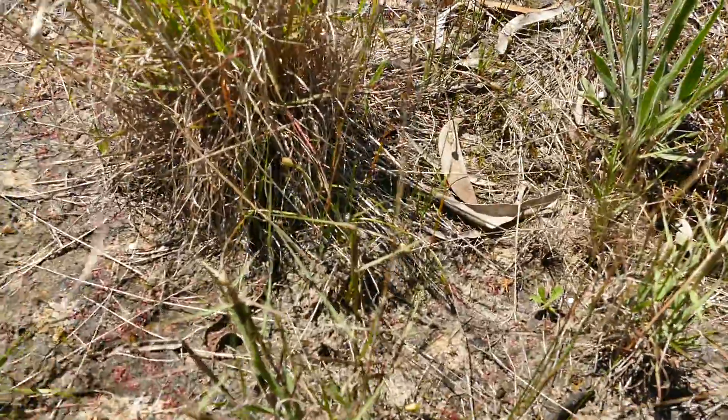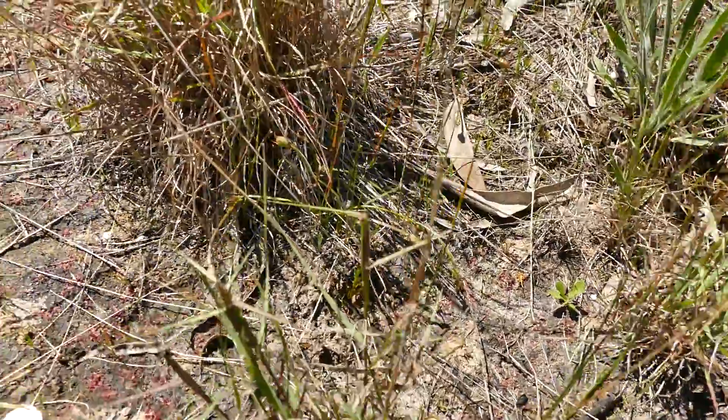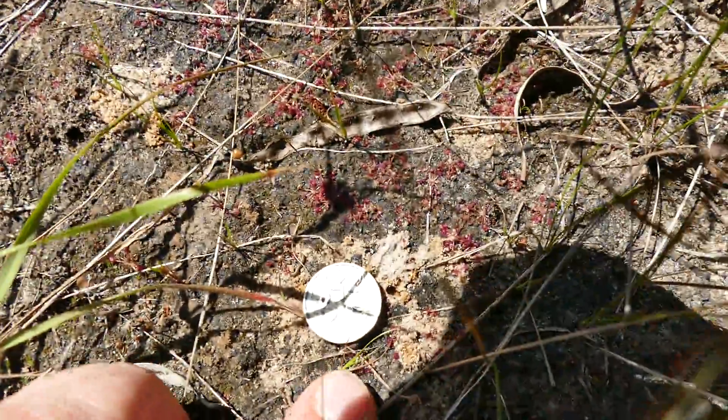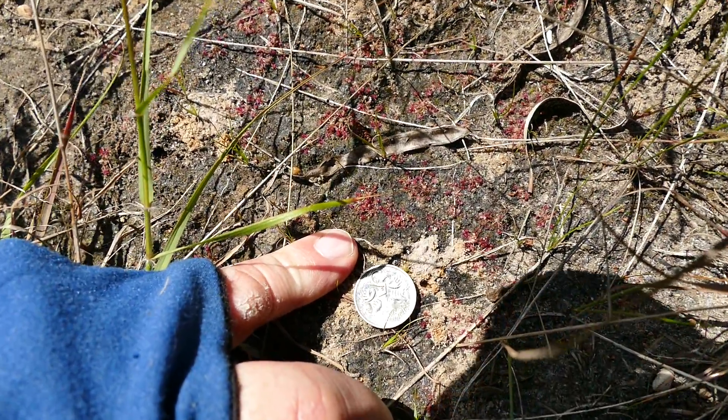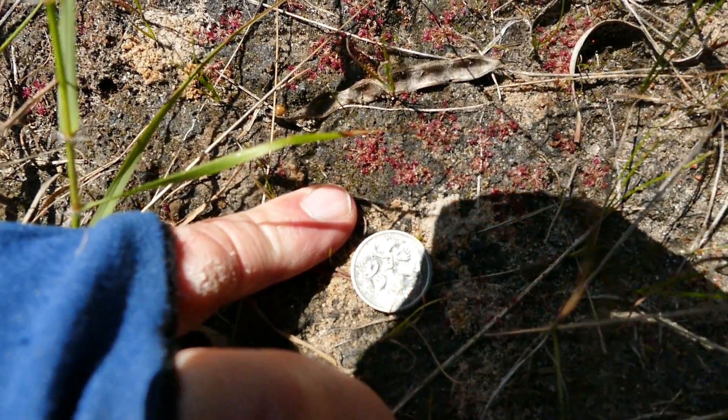I think this clip's probably going to run out, but there you go fellas — there's a good shot. I'll put my little finger in there as well for comparison. Hopefully we'll get some good shots out of that.